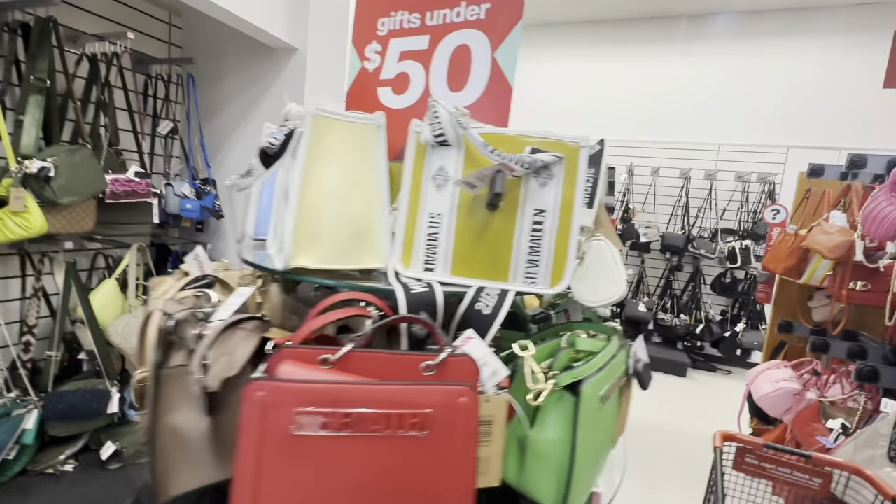I saw this Linx Disney mini necklace with the links here for $129.99 - I just thought that was pretty. Then they got this one here for $129.99 also - $129.99, those are nice.